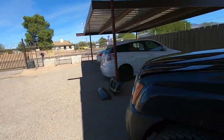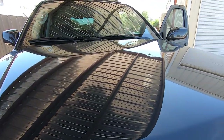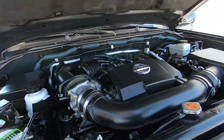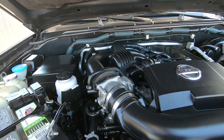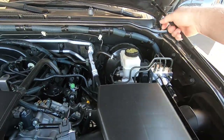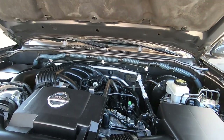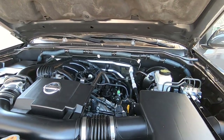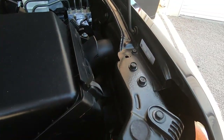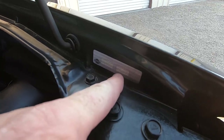This probably needs a hood prop — which should be my head. There's the hood prop. There's your VIN on the fender, so that's an original fender.